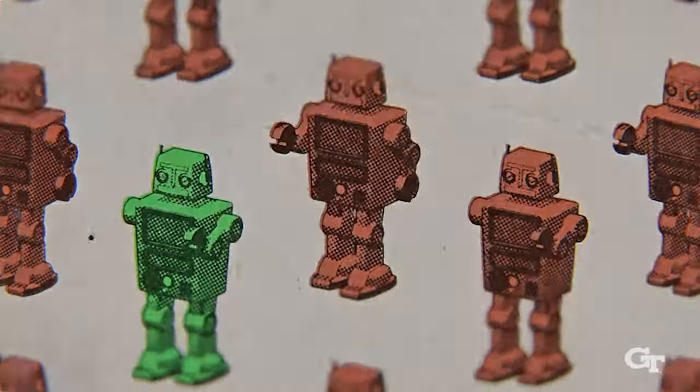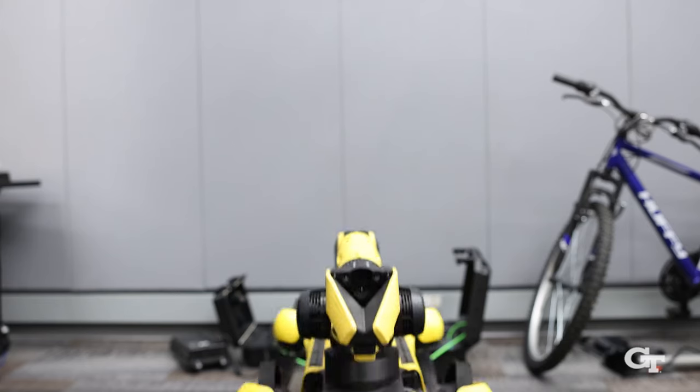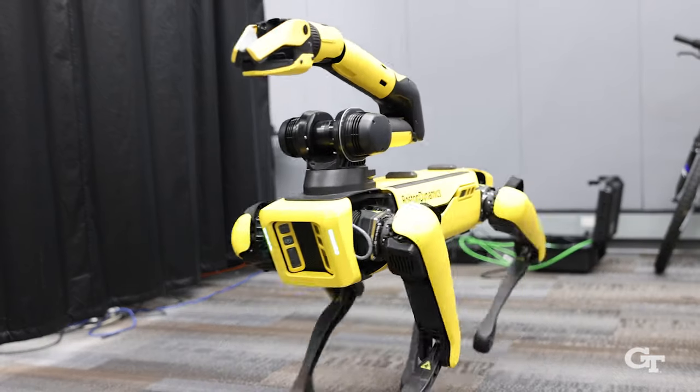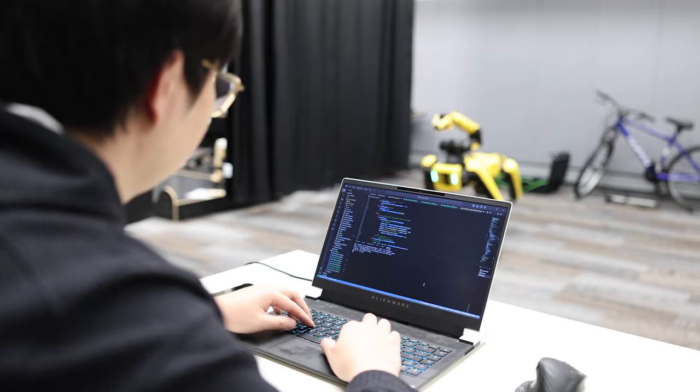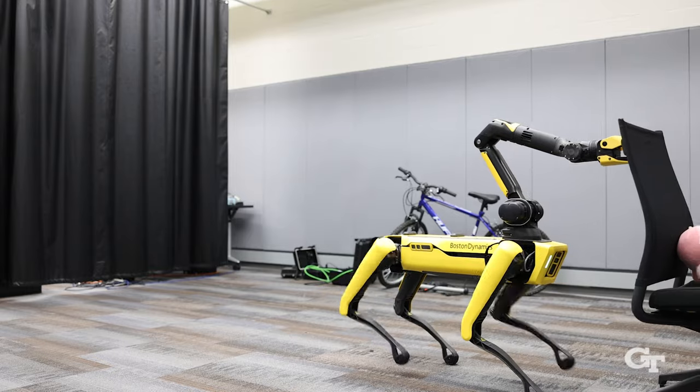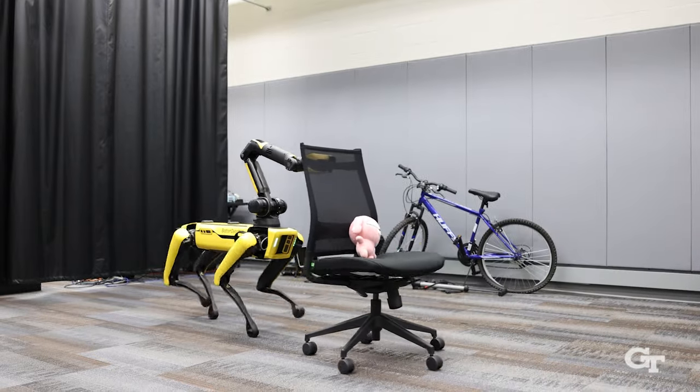Some robots look and move like humans, while other robots walk on all fours. Quadrupedal robots have typically been trained to resemble the movement of dogs, but researchers at Georgia Tech believe these robots should be able to imitate human behavior as well, and they do this through motion capture.